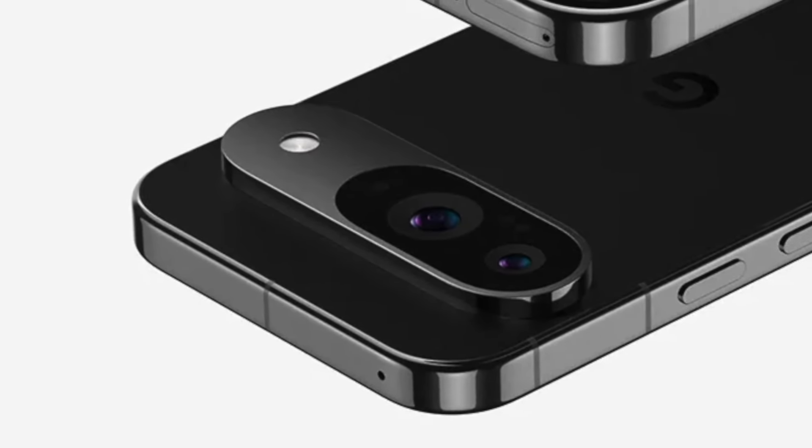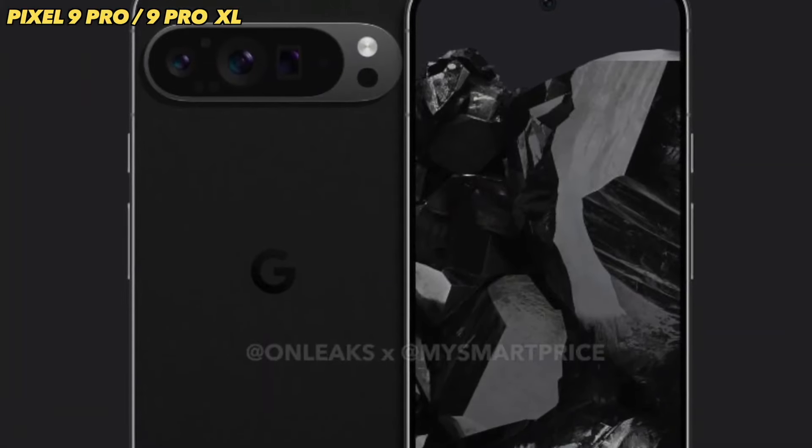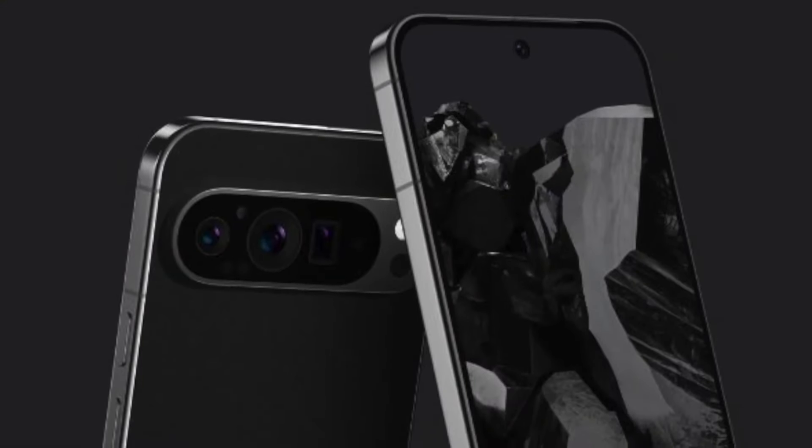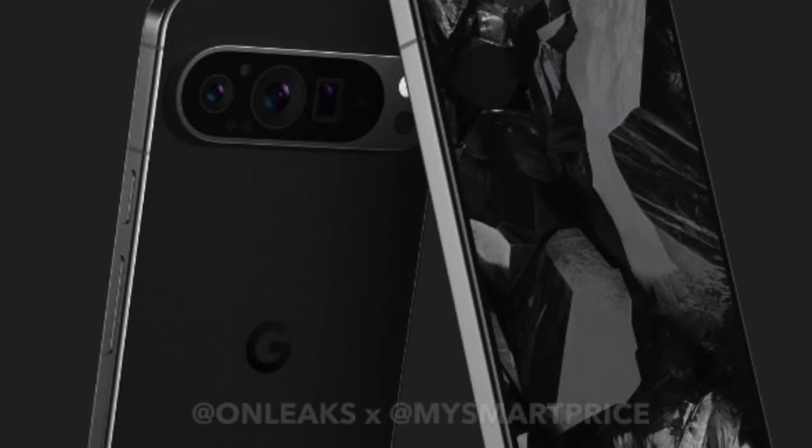Taking a look at the design of the Pixel 9 Pro and the 9 Pro XL, we have of course three cameras on the back. The camera visor is indeed bigger than the standard Pixel 9 models. We have rounded corners with a glossy side, kind of a similar look to the iPhones. This design is looking gorgeous.